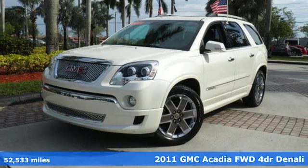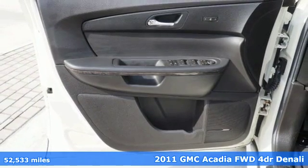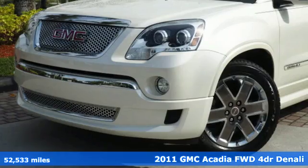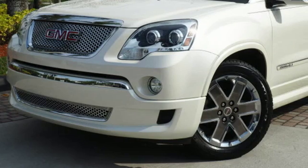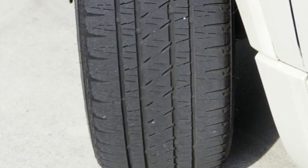It's a 2011 GMC Acadia. Dare to compare this amazing SUV to any competitor with its sensational array of standard amenities, including one-touch power windows, dusk-sensing headlamps, alloy wheels, and McPherson strut front suspension for an incomparable ride.